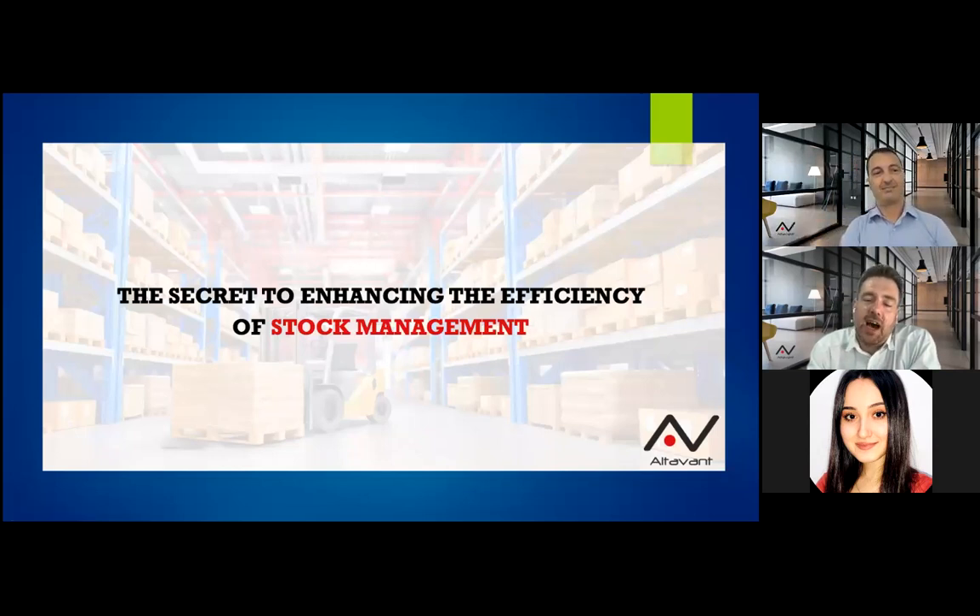We will be discussing how to enhance the efficiency of stock management. It is a very wide subject and hopefully we will manage to give you some keys on how to do that. Before we get started with the webinar, I just wanted to thank you all for your participation and your loyalty to these sessions. It is great to see so many of you attending.